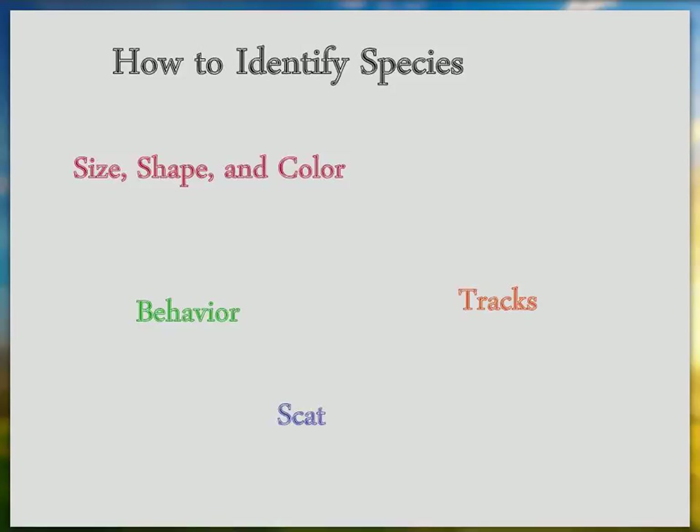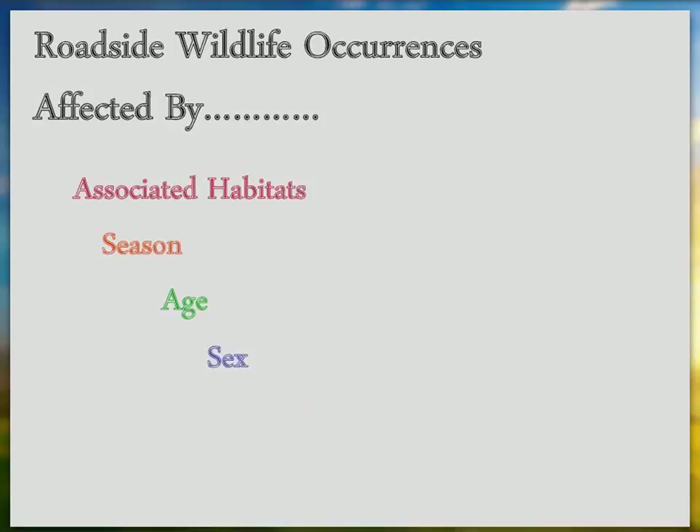We often investigate unusual wildlife sightings. The occurrence of roadside wildlife is going to be affected by habitats associated with that section of road, the season, the age of the animal, and the sex of the animal. Let's talk about the cats to start with. In that area of those surveys, bobcat would be common.